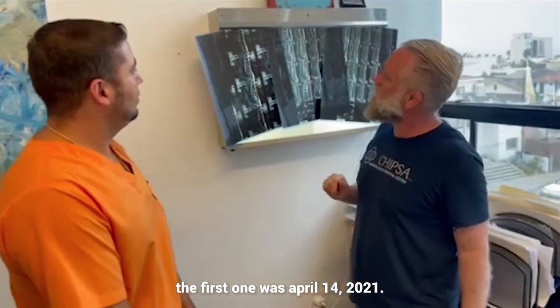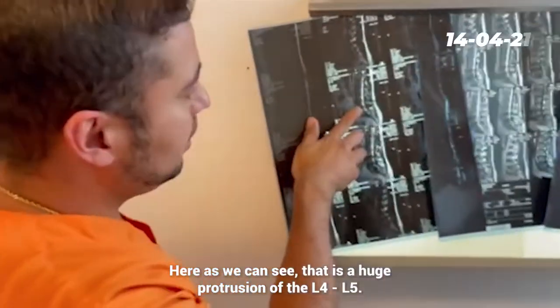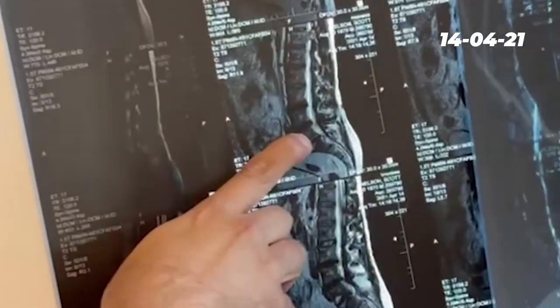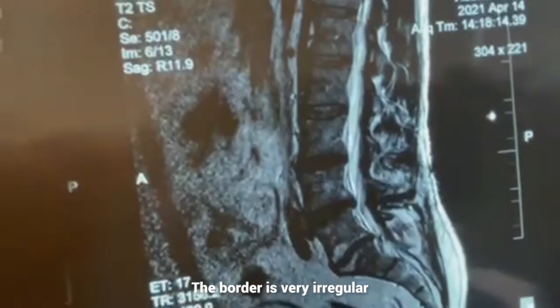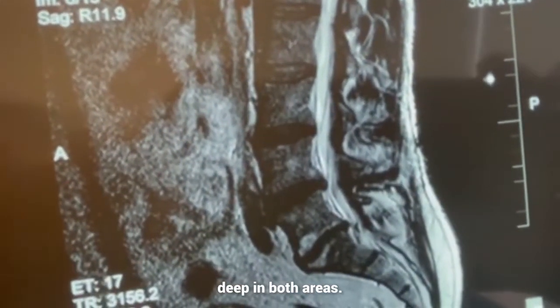The first one was April 14, 2021. Can you explain what you're seeing here? Here, as we can see, there's a huge protrusion at L4-L5, and also we can see an L5-S1. The border is very irregular with a tip in both areas.